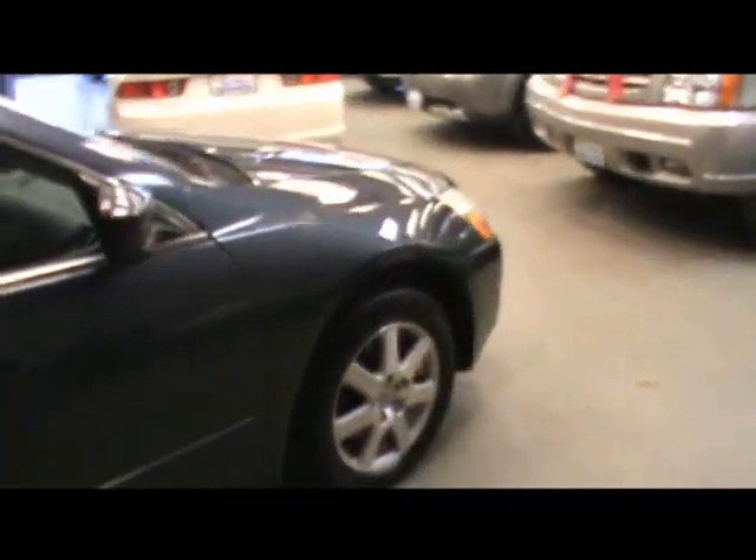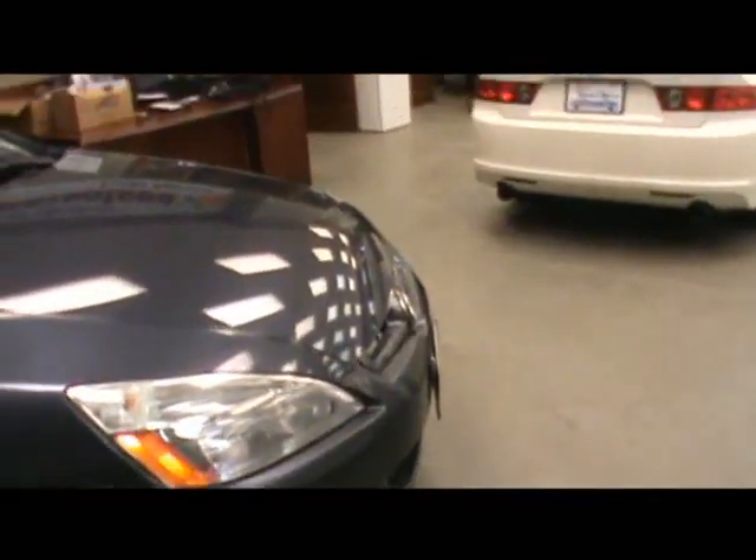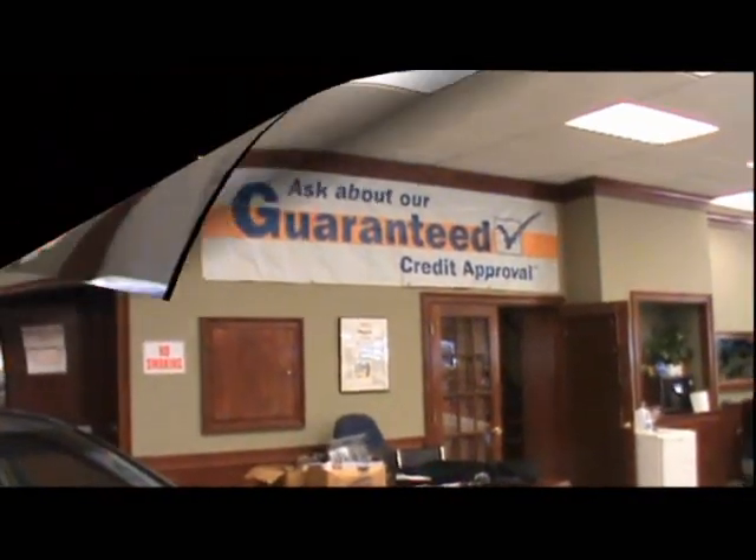This one was just traded in to the local Honda dealer — that's how we acquire many of our vehicles, traded in on a newer Honda. If you need more information on this vehicle please contact us. We do offer financing and we also have warranties. Thank you.